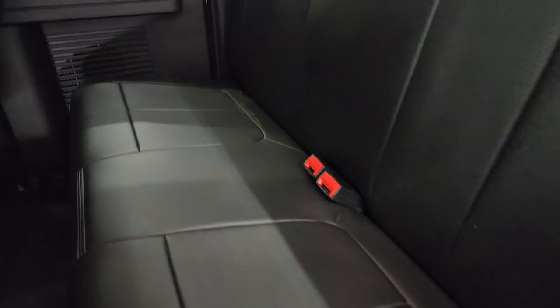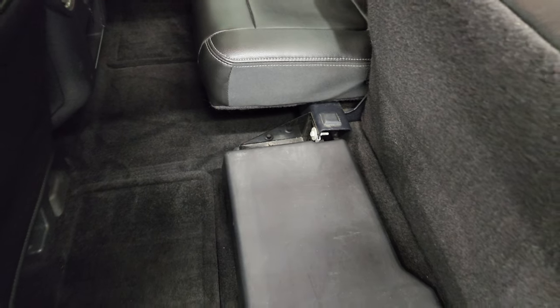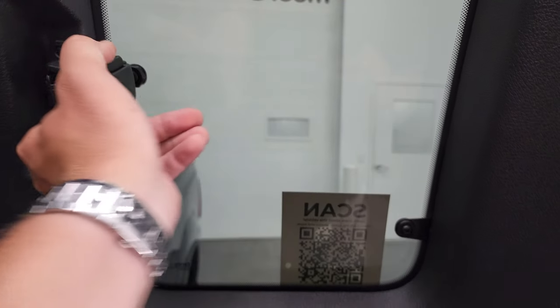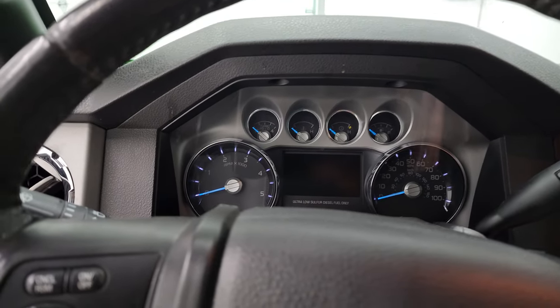Back seats are just as clean as front seats — no rips or tears. It does have the power sliding rear window with the built-in rear defrost. You do get a 110-volt, 150-watt plug-in back here and a 12-volt power point. This is your factory subwoofer. The carpeting is very nice and clean back here. Back windows do vent out and back in. We'll hop inside, check out the miles, the radio, and everything that this truck has to offer on the interior.